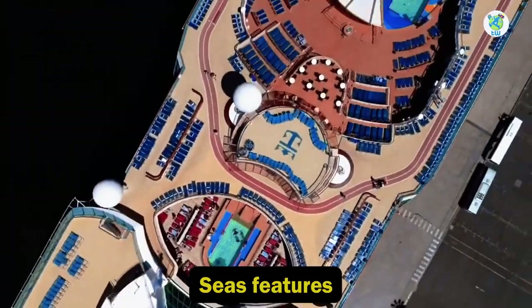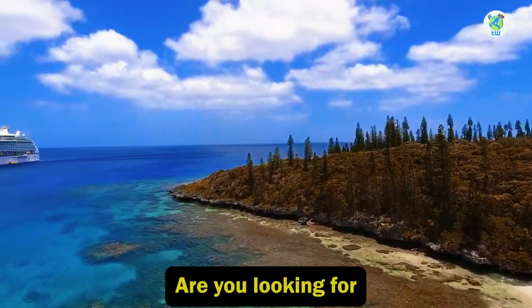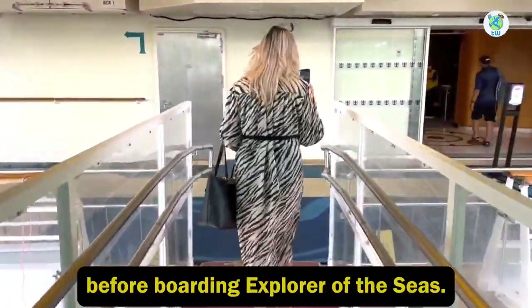Explorer of the Seas overview is coming up next. Are you looking for an Eastern and Western Caribbean cruise? Here are the 10 things that you must know before boarding Explorer of the Seas.